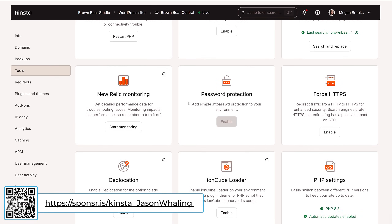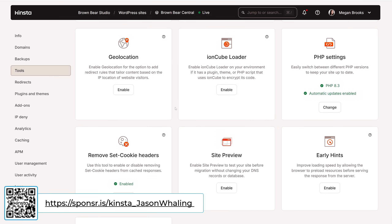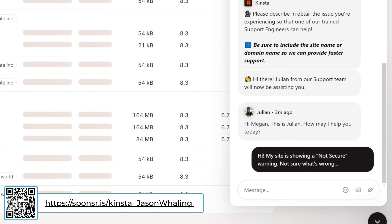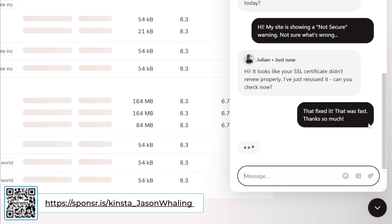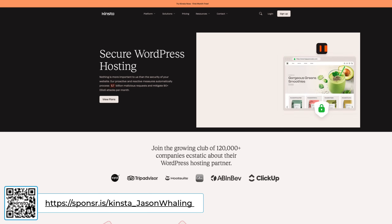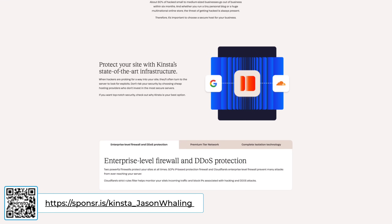Kinsta offers managed hosting for WordPress, which means they handle all the technical stuff so you don't have to — speed, security, backups, all handled. And when something breaks or your site gets hacked, you're not yelling into the chat void. You get a real human who actually understands WordPress. In fact, my site got hacked in 2021. My old host not only didn't help, they just shut down my entire site because I was breaking their terms of service. Probably could have used Kinsta's enterprise-level firewall and DDoS protection.